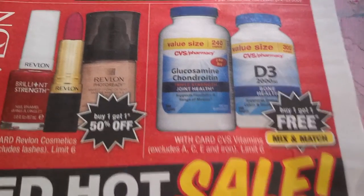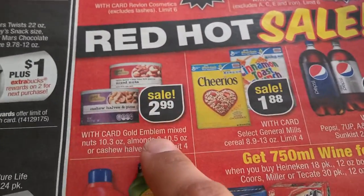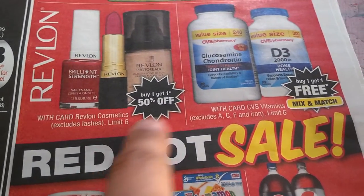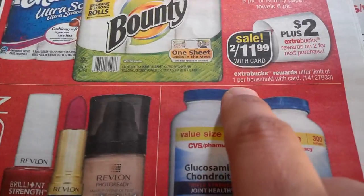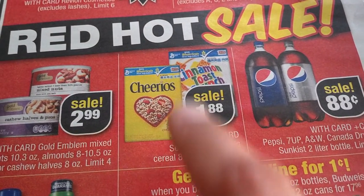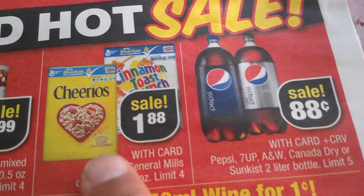CVS Pharmacy brand items are buy one get one free, mix and match — that includes vitamins, limit 6. Gold Emblem Mixed Nuts are $2.99, and with the Saving Star deal it comes down to $1.88, limit 4. I'd suggest activating that Saving Star deal — there's a $0.50 Saving Star offer — and we also have printable coupons available for these items.